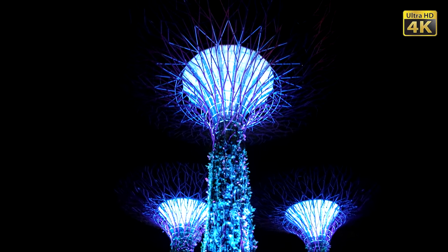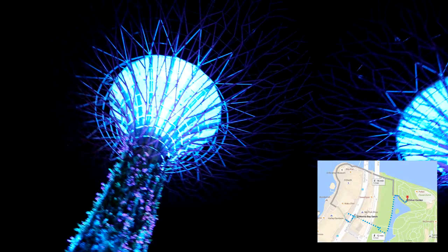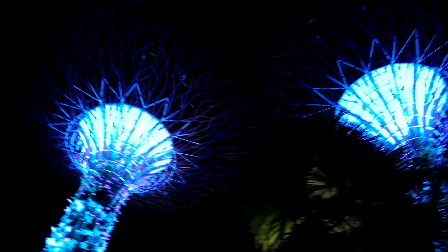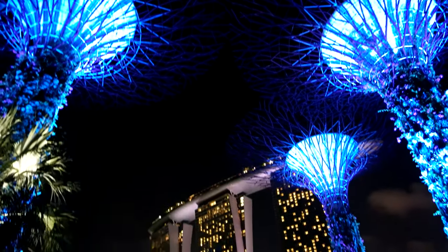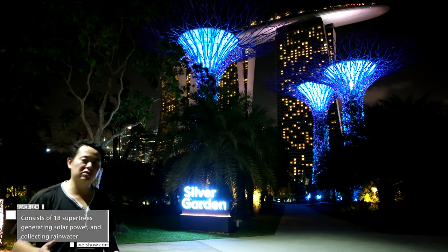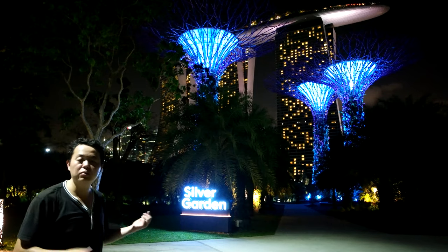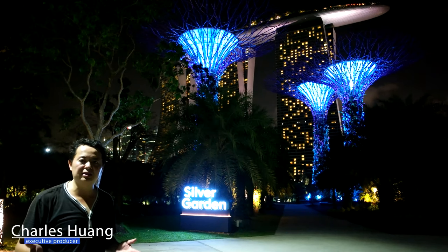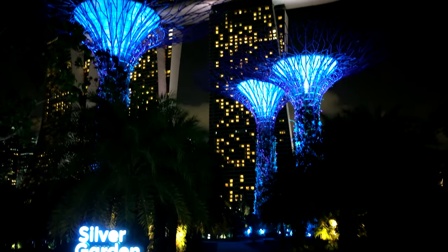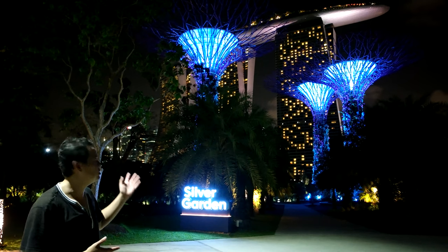Right behind the mall is the Silver Garden — Gardens by the Bay — home to Singapore's famous supertrees. This is another place you have no excuse not to check out; it is free and it's about 3 to 4 minutes' walking distance from the Marina Bay. By the way, that is the luxury hotel I mentioned before. If you can't be inside it, at least you can look at it from here and also get to see the beautiful sky tree.